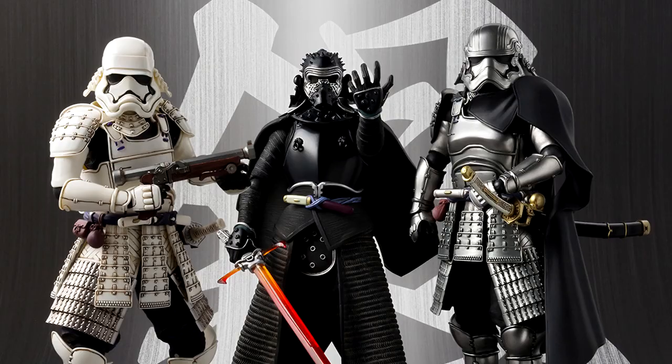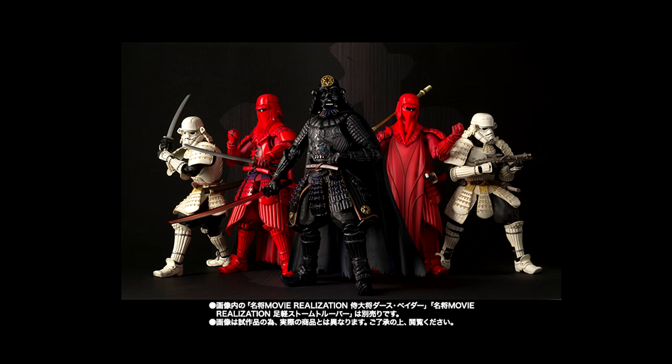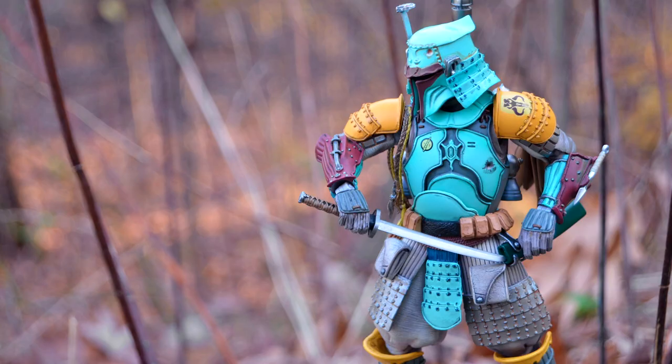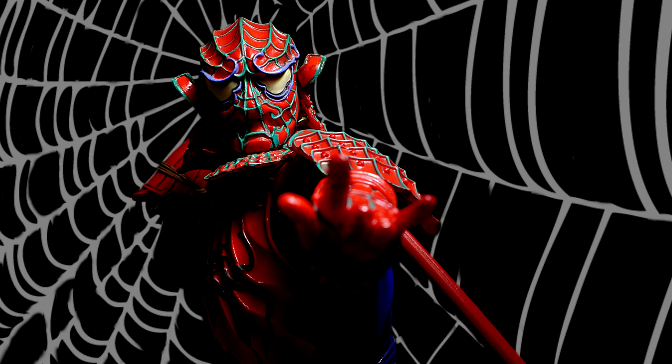The next figure is part of the Meisho line, which is pretty much the best outcome of a Japanese company like Bandai acquiring the license to Star Wars. They're dedicating a whole line of action figures to reimagining the members of the Galactic Empire and many other characters as feudal Japanese warlords. The line started in 2016 with the release of Boba Fett, and the success has led to Bandai expanding into Western comic book heroes starting with Spider-Man, but later including the likes of Wolverine, Captain America, Iron Man, and even Deadpool.